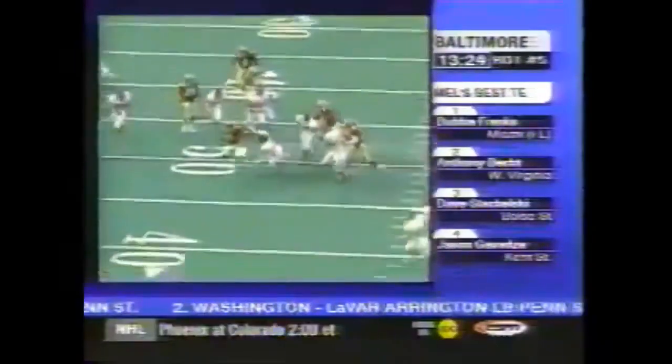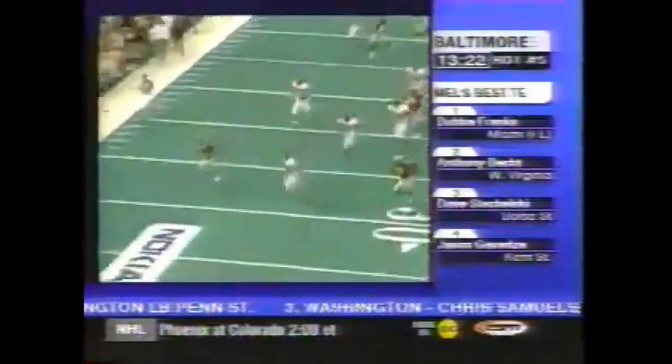Look at the ability on the deep route to adjust, and the concentration. This is against Virginia Tech — the National Championship game, Sugar Bowl. This is another punt return, same game, Virginia Tech. He again takes it all the way for the touchdown.